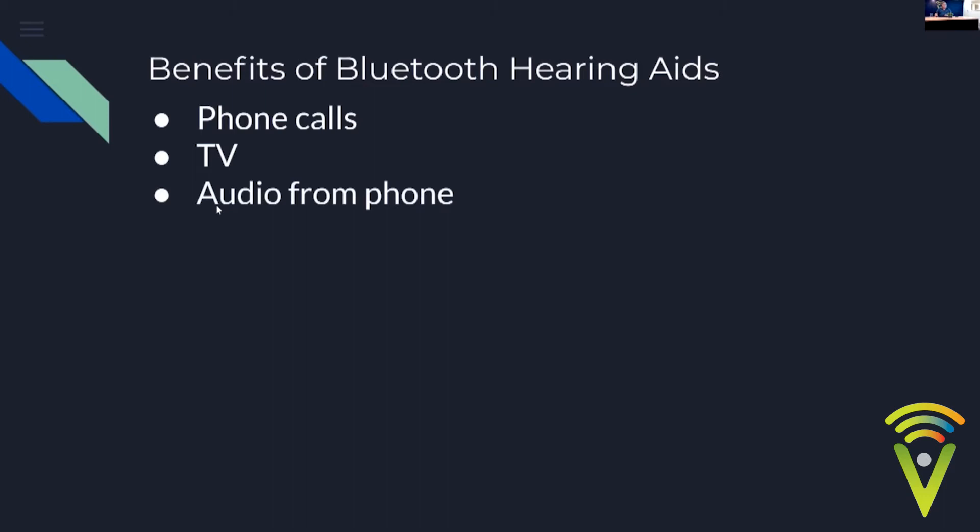Bluetooth can stream audio from the phone — phone calls, YouTube videos, podcasts, audiobooks, any video, anything that plays sound — which unfortunately includes notifications if you have them turned on. It also allows remote control of the hearing aids through a manufacturer-specific app on the phone, and remote programming where we can dial in at a specified time, adjust your hearing aids from the comfort of your home during a video call.